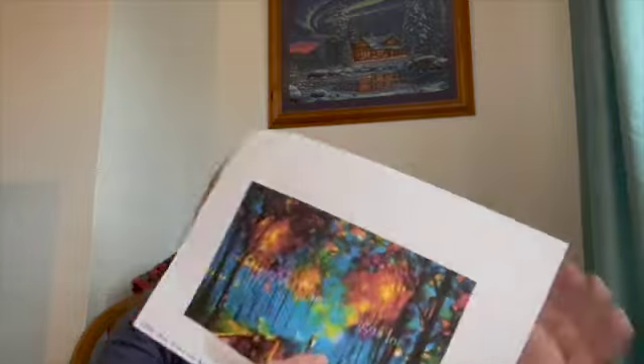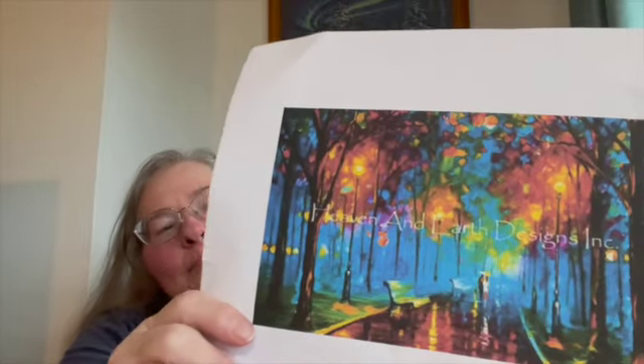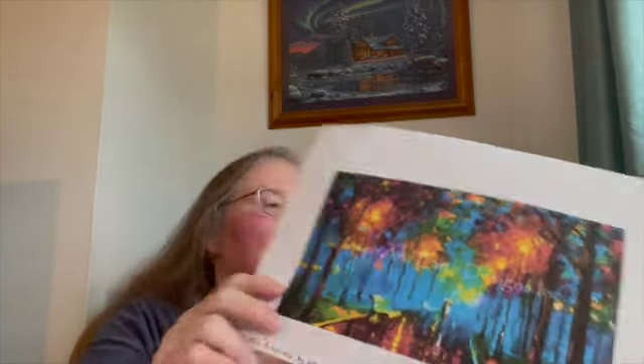The first thing I'll be talking about is my first cross stitch, Mini Evening, charted by Heaven and Earth Designs and artwork by Leonid Apamov. I'm doing it on 18 count, 2 over 1 full cross.